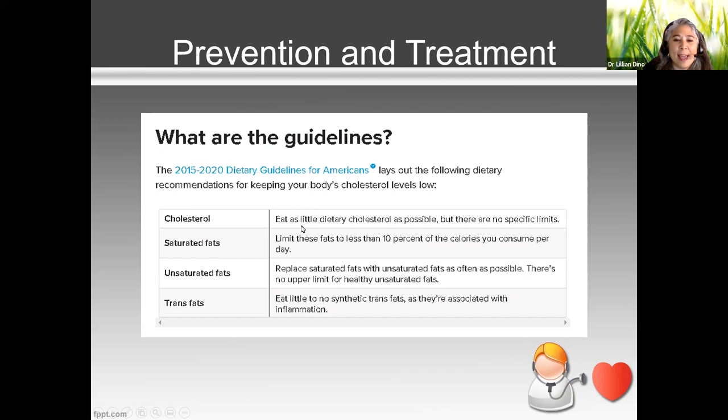The dietary guidelines say eat as little dietary cholesterol as possible, but there are no specific limits. However, as a nutritionist I look at different recommendations — not just one guideline — and when treating a patient for high cholesterol, I'll control how much total cholesterol they're eating. For saturated fat, we want no more than 10% of calories coming from it.